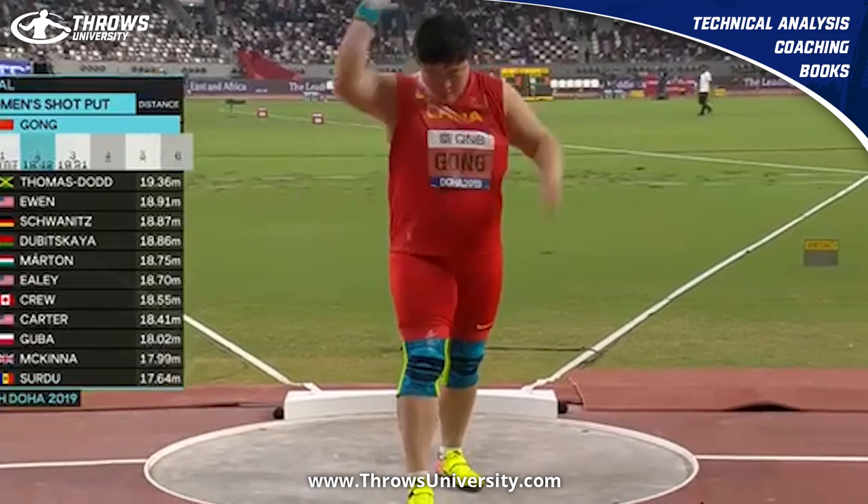If you want more information about throwing, shot put training, and being a better thrower in general, head over to throwsuniversity.com.